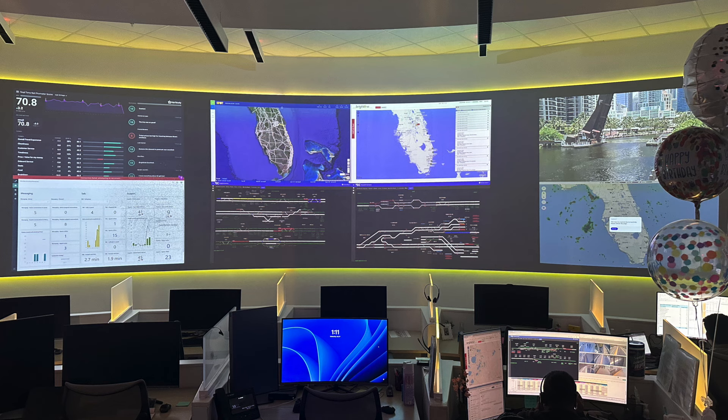Unfortunately I cannot take you guys inside the operation center in video form, but I did take pictures. I'm going to recap what was discussed on that tour. Right off the bat, there's a bunch of screens along a curved wall, and a bunch of consoles in the front. I'll talk a little bit about the screens on the wall and then what they do down at the console level.